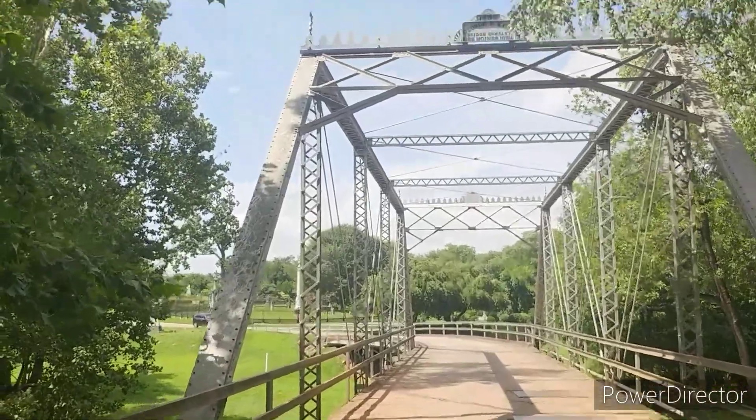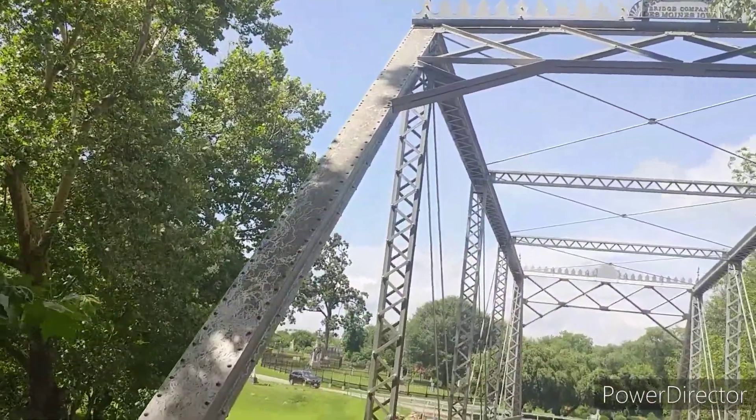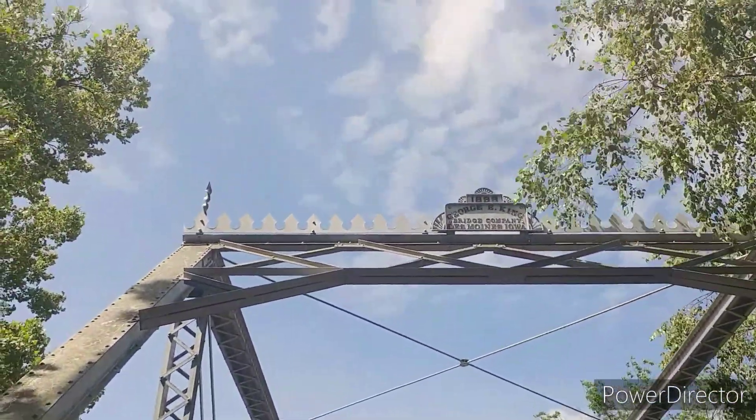This is an old bridge in one of Athens' cemeteries. It was built by the Georgie King Bridge Company in Des Moines, Iowa, built in 1888.